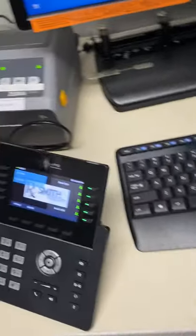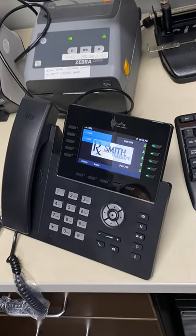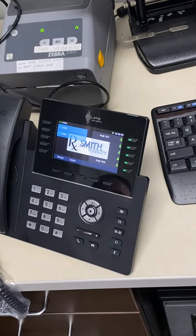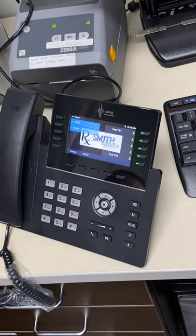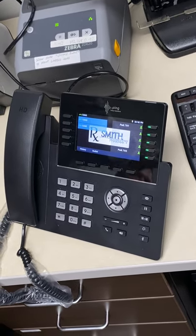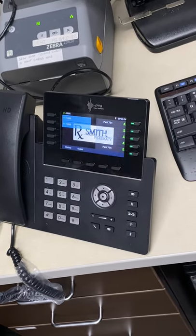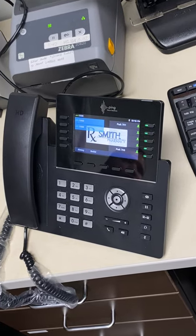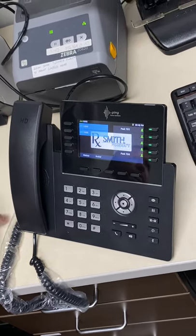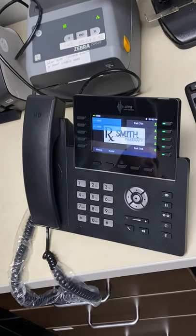If they don't pick up it just keeps ringing on that phone. If that phone doesn't have voicemail, we can set a ring timeout or route it somewhere else. We'll probably stick with call parking — it's a much more structured handoff than blind transfer, and you always know where the call is. It's really the VoIP equivalent of lines.